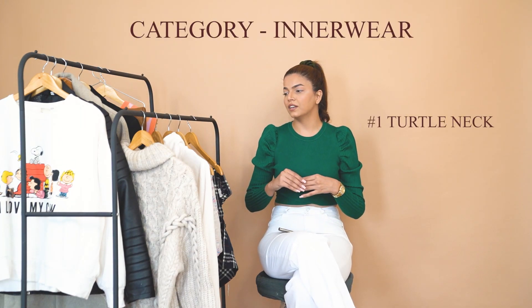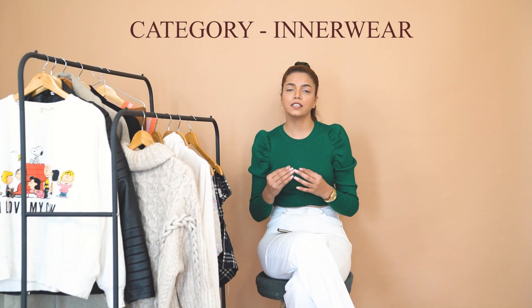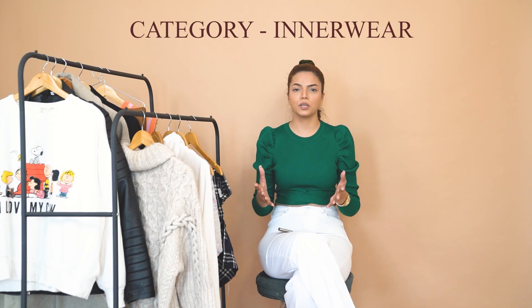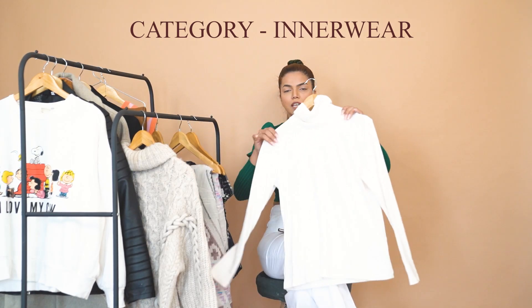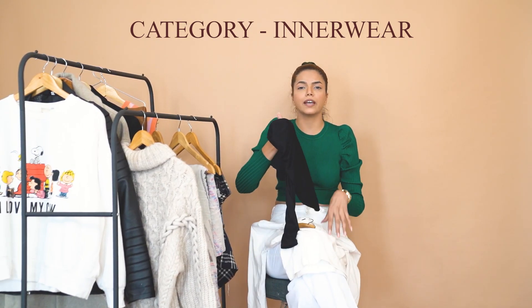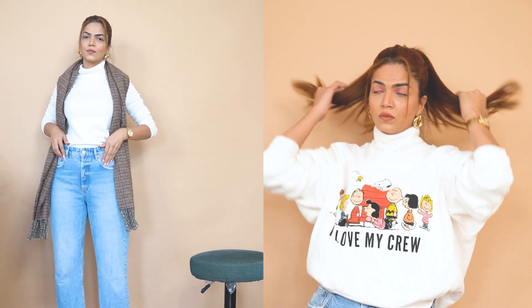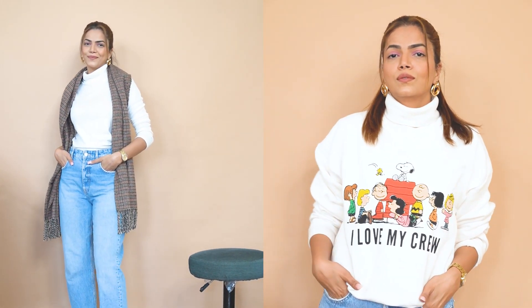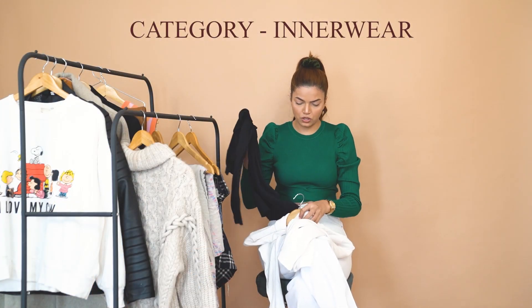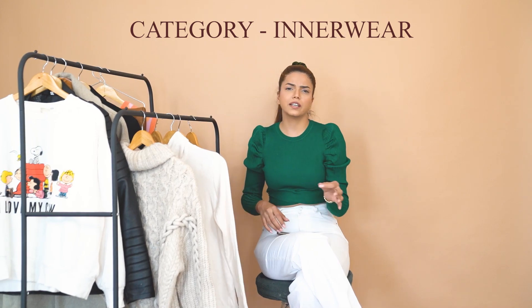The first winter essential we're talking about is turtle necks. I know some of you might feel a little claustrophobic because of the high necks, but if you get comfortable turtle necks they can really up your winter game. They look so stylish without putting much effort into your outfits. I have this one in white — it's in fleece fabric so it's very warm — and another one in a lycra-type fabric. You can pair them with denim skirts, plaid skirts, denims, shorts, sweatshirts, and trench coats. I got them from Uniqlo; each turtle neck costs around 900 to 990 rupees.